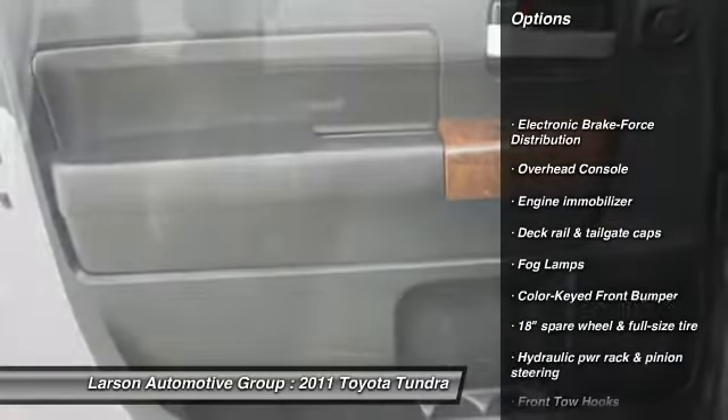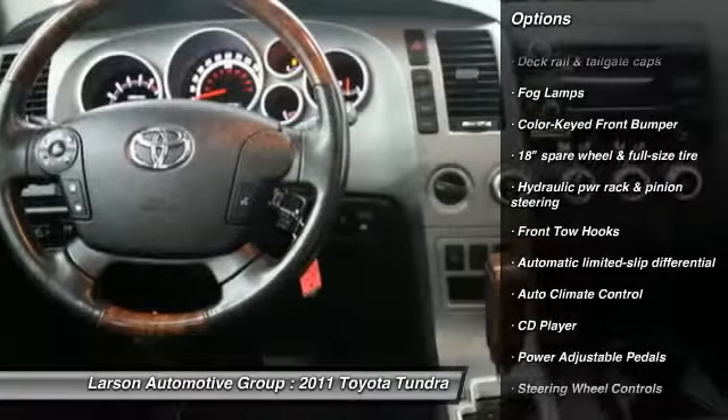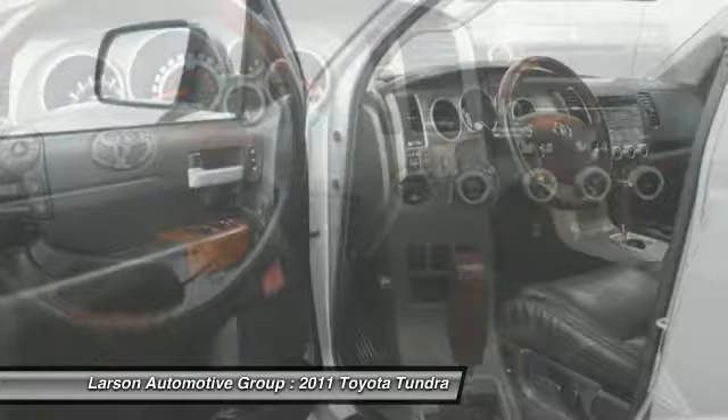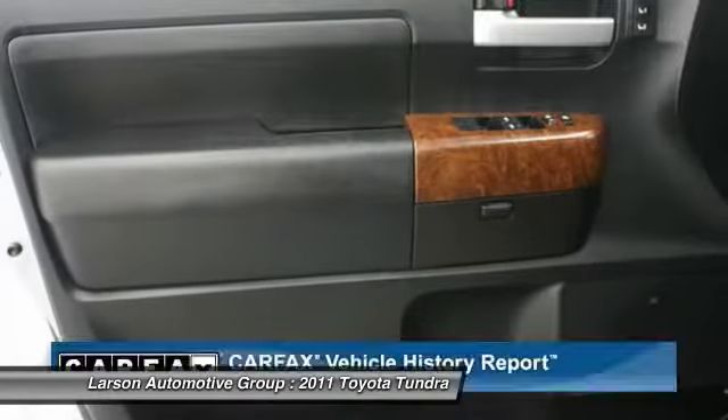Anti-lock braking system, heated seats, power driver's seat, tow hitch, power sunroof, airbags, air conditioning, front alloy wheels, home link garage door opener, driver airbag.